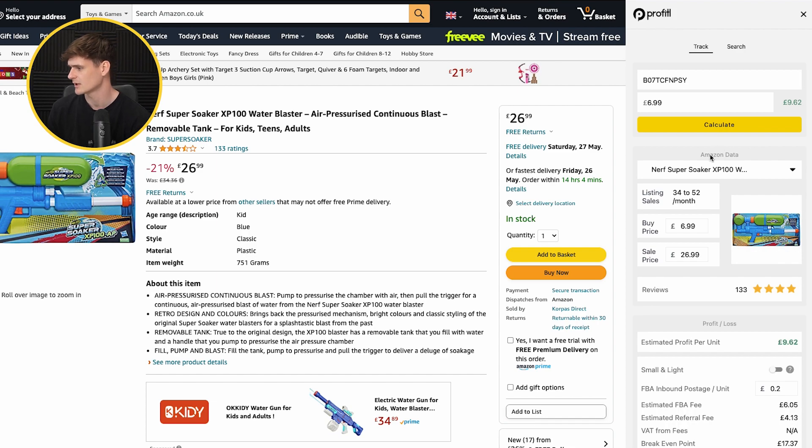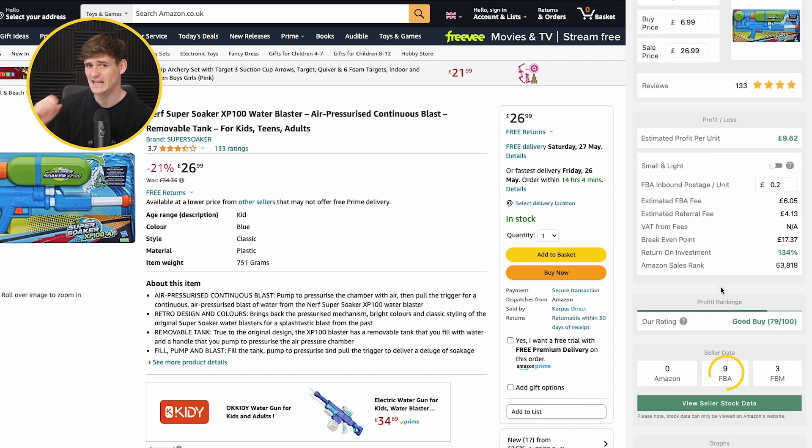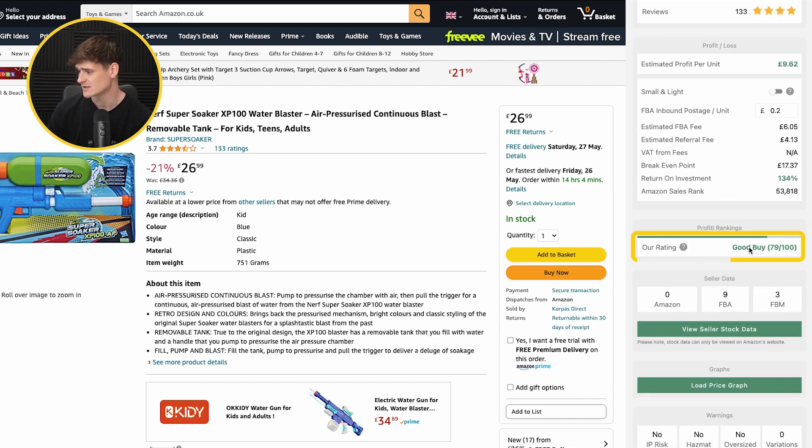Running through the data on the Profitool Chrome extension: sales are 34 to 52 units a month — not too bad at all. There are nine FBA sellers on this product, which is a little higher than we usually like. However, the profit is £9.62 per unit, with a 134% return on investment. That's included all fees — FBA, referral fee, and 20p per unit for sending to Amazon — leaving us with £9.62, which is amazing. It's given us a profitable ranking score of 79 out of 100.